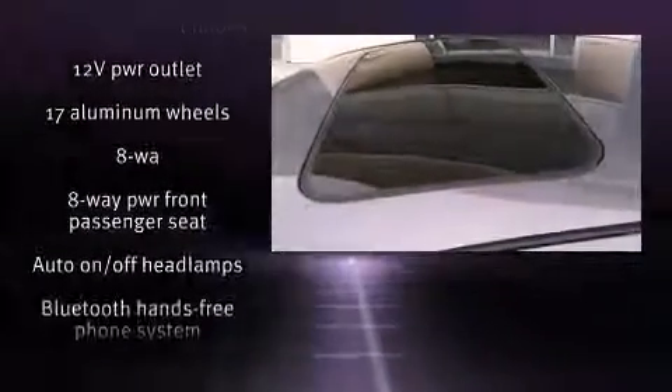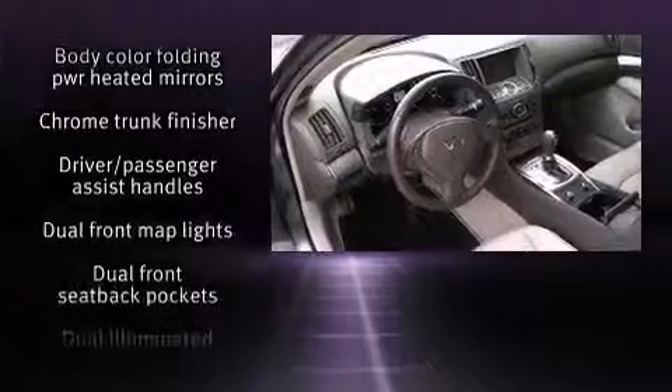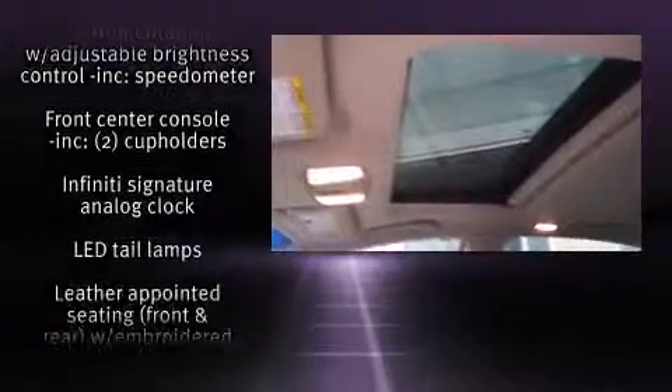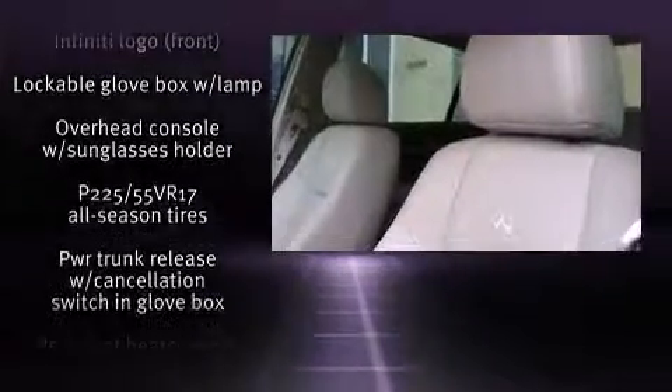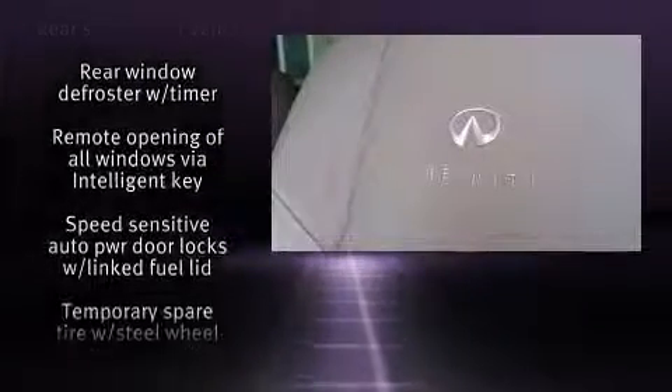Infiniti ensures the safety and security of its passengers with equipment such as head curtain airbags, front side impact airbags, traction control, anti-whiplash front head restraint, ignition disabling, and four-wheel disc brakes with ABS. Brake Assist technology provides extra pressure when applying the brakes.